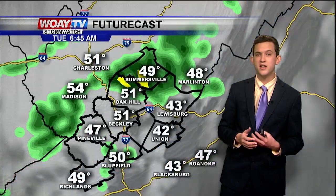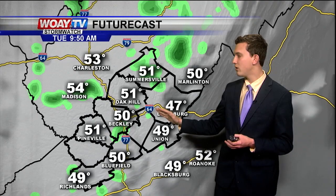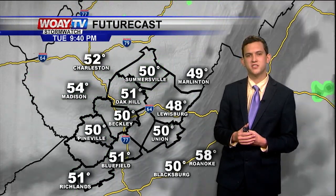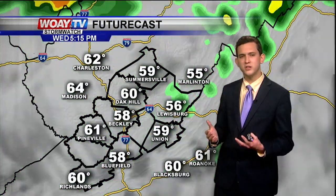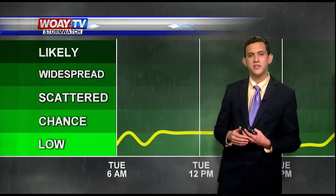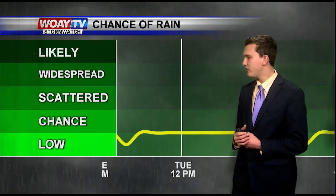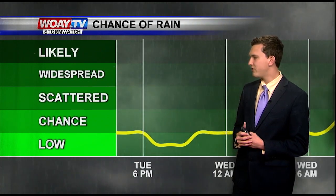This is what the futurecast is showing for this morning: lots of cloud coverage, isolated to scattered showers, but we'll continue to see cloudy skies for southern West Virginia. A few little isolated showers — nothing too much to worry about. Warm temperatures in the low 60s. Wednesday it's going to be kind of the same scenario, isolated to scattered showers. This is what the rain chances look like for the next 48 hours — all day we have a good chance for isolated showers, a low chance for tonight.